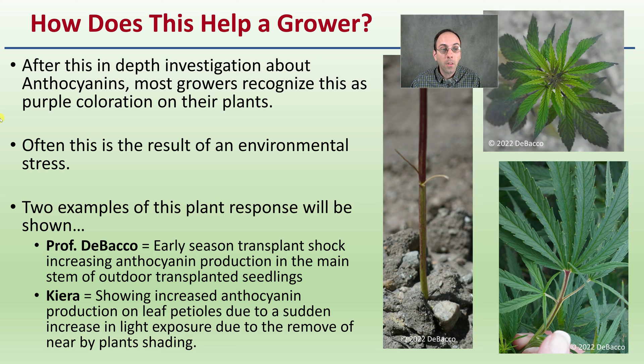After this in-depth investigation, most growers recognize anthocyanins as a purple coloration in their plants — often a result of environmental stress. I'm going to show you two examples of this plant response: out in the field early season showing plant shock with increased anthocyanin pigmentation in the main stem of recently transplanted seedlings, and also increased anthocyanin production on leaf petioles due to a sudden increase in light exposure from the removal of a nearby plant's shading.